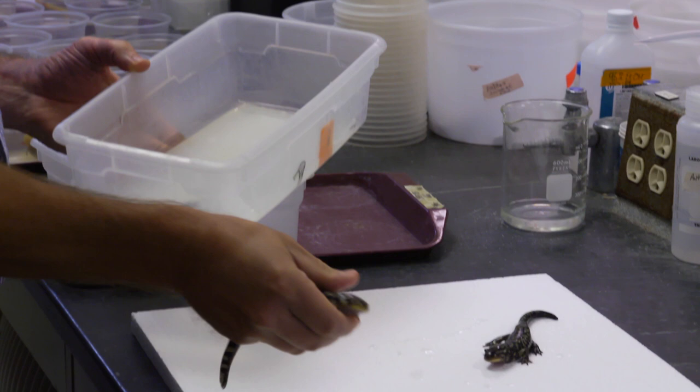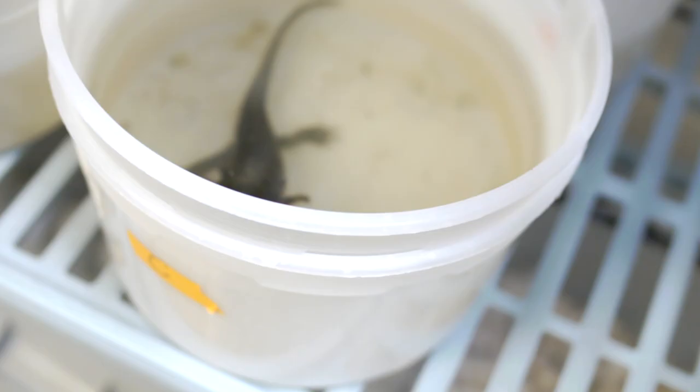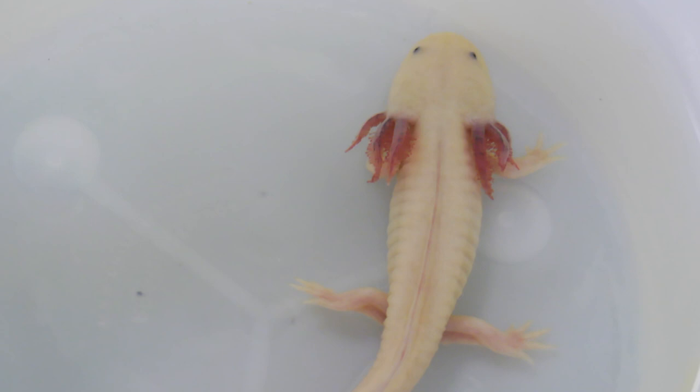At metamorphosis, they lose those traits and gain traits which allow them to live on land. Axolotls deviate from this pattern — they block metamorphosis and maintain those juvenile characteristics into the adult phase of life. They truly look like teenagers at the time in which they die.